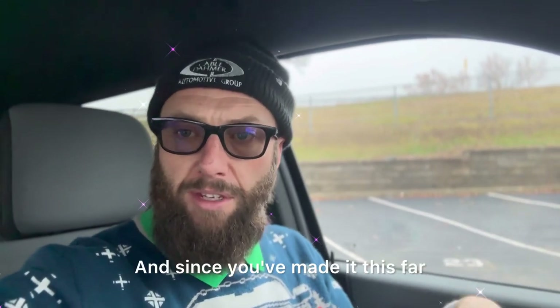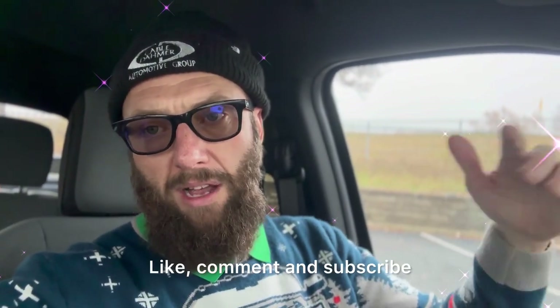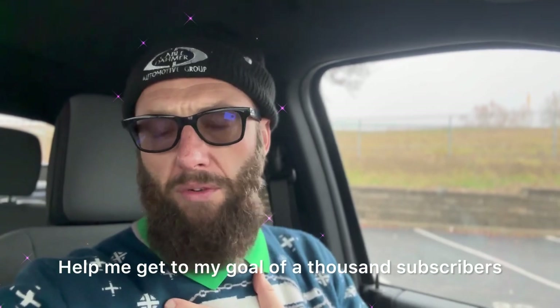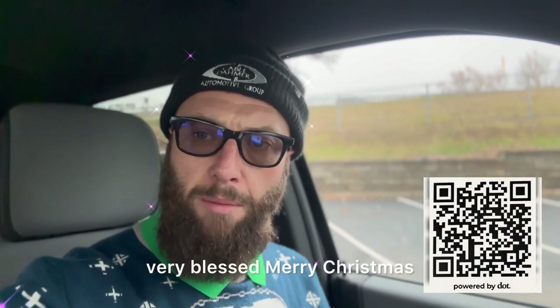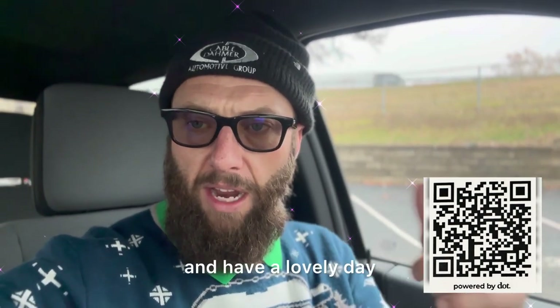Thanks for watching this video. Since you've made it this far, go ahead and leave a comment below. Like, comment, and subscribe — help me get to my goal of a thousand subscribers. Y'all have a very blessed Merry Christmas and have a lovely day.